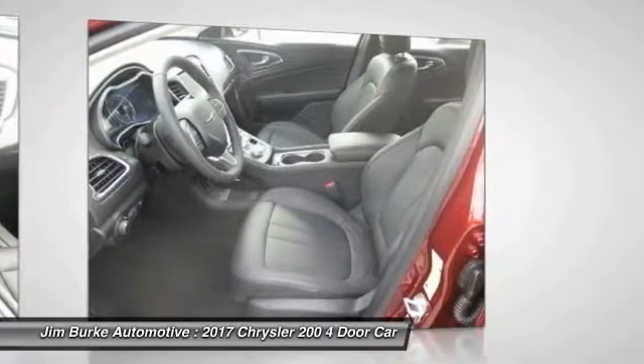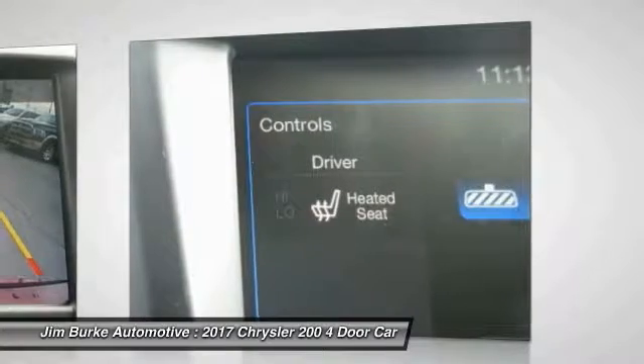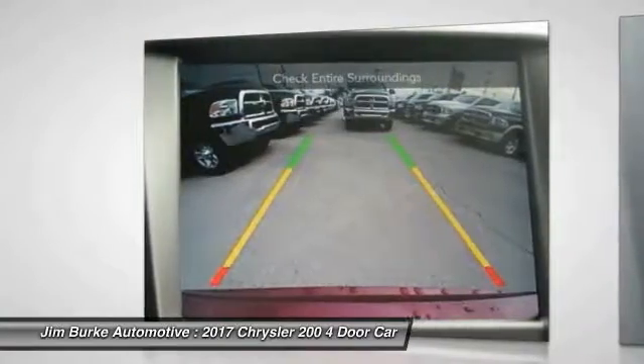Aluminum wheels, cruise control, floor mats, FWD, AM/FM stereo radio. This isn't just a vehicle, it's an experience. So stop in for a test drive today.